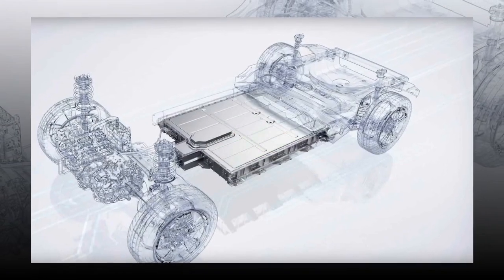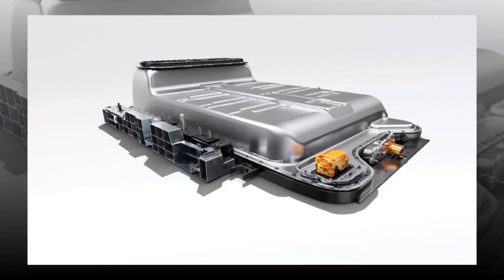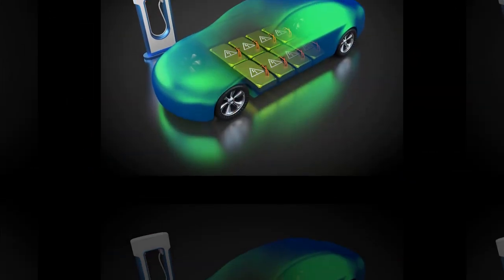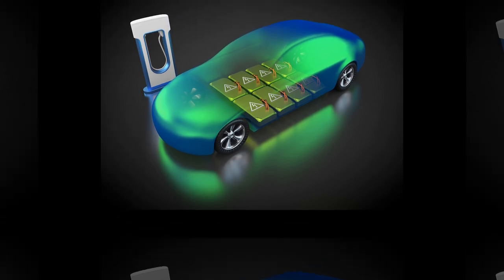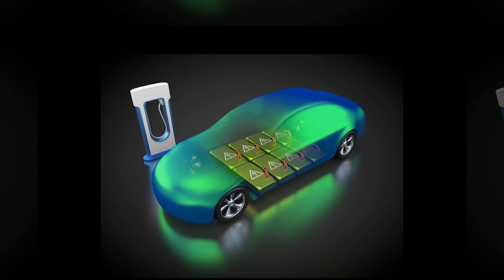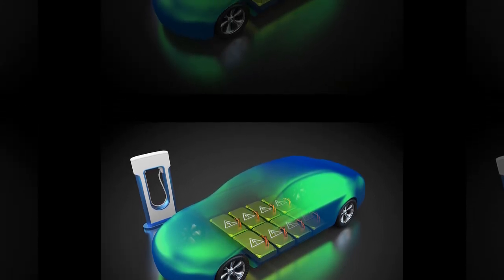Exciting news from the Beijing Motor Show — a game-changing battery has been unveiled. There's big news buzzing from the Beijing Motor Show, and it's all about a revolutionary new electric car battery stealing the spotlight. A Chinese company that's already in the big leagues, supplying batteries for the likes of Tesla and Volvo, has stepped up its game.